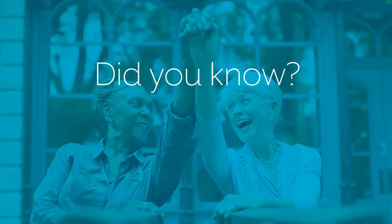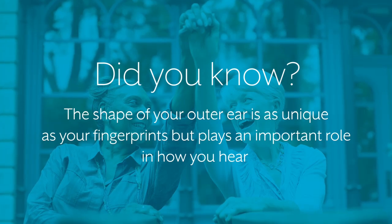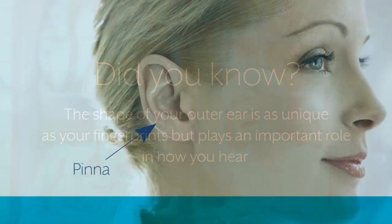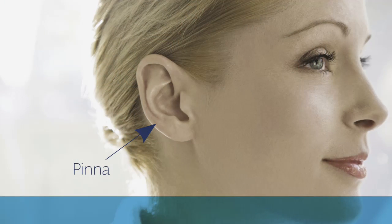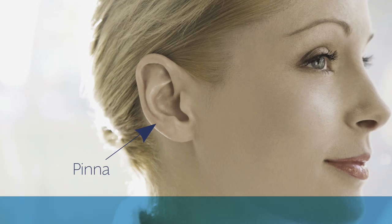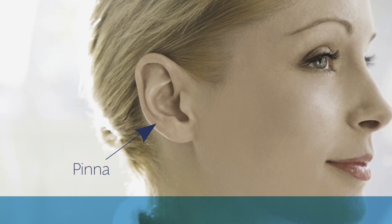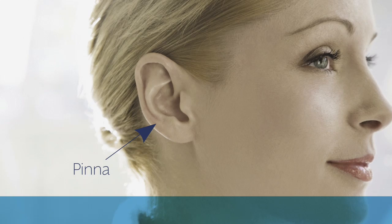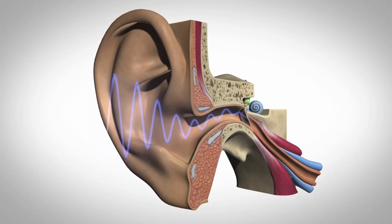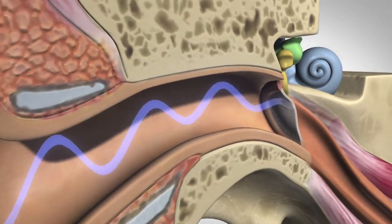The shape of your outer ear is as unique as your fingerprints, but plays an important role in how you hear. Called the pinna, its funnel-like shape and curves enable you to determine where a sound is coming from, so you immediately know if the source is in front, behind, above, or below you. Sound waves are collected by the outer ear and directed along the ear canal to the eardrum.